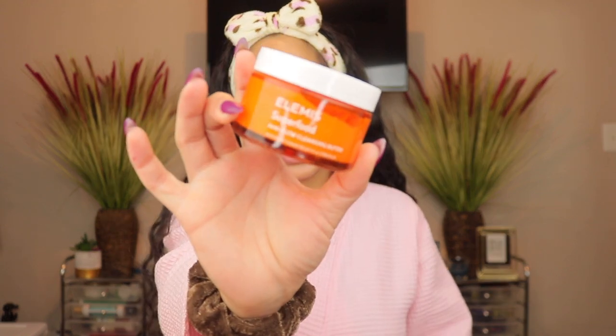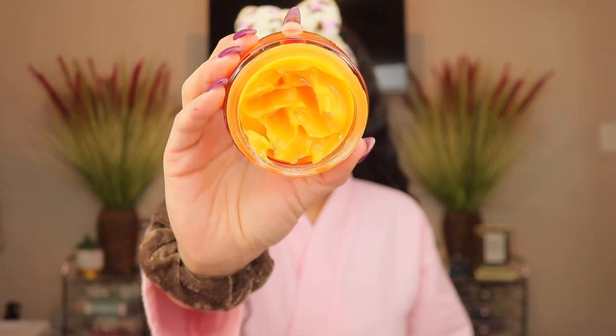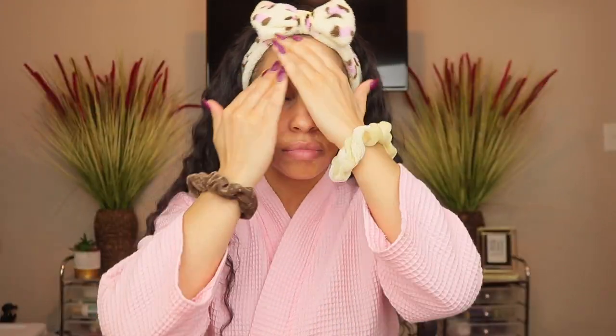Since this is a nighttime routine, I need to remove my sunscreen and this mascara needs to come off. I'm going in with the Elements AHA Glow Cleansing Butter. I have been loving this cleansing butter — you've seen this on my channel before. It's so creamy and it just does what it's supposed to do. Let's slather this on to get this makeup and sunscreen off and get into this routine.